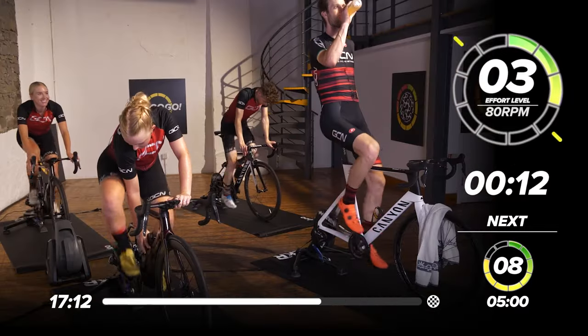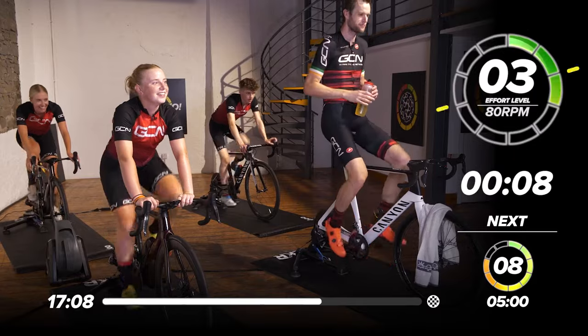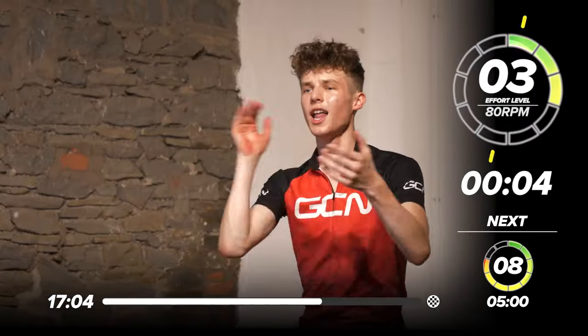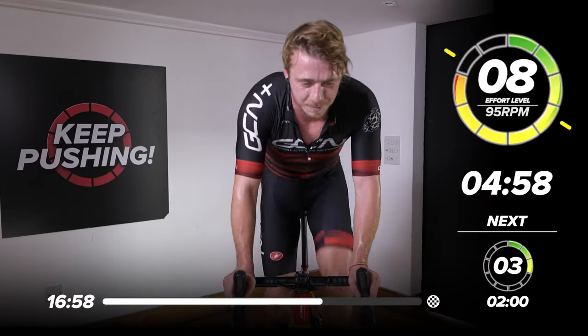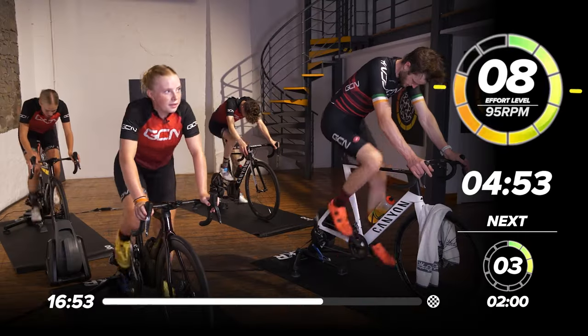We haven't given Katie a microphone because she talks so much — we decided to just let her shout. Morgan, a little bit of voice from you. Two, one. Out of the saddle or in the saddle — we're building up to our effort level, perceived effort of eight. Five minutes to go of this session.